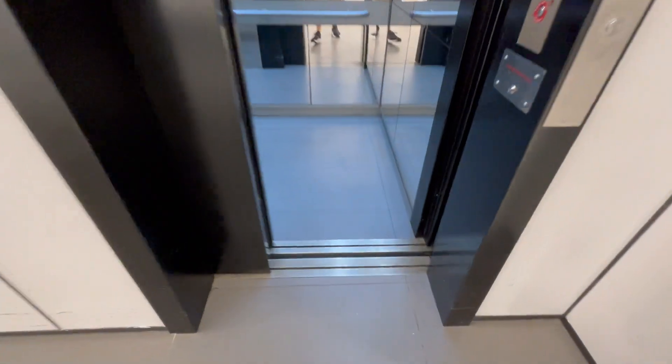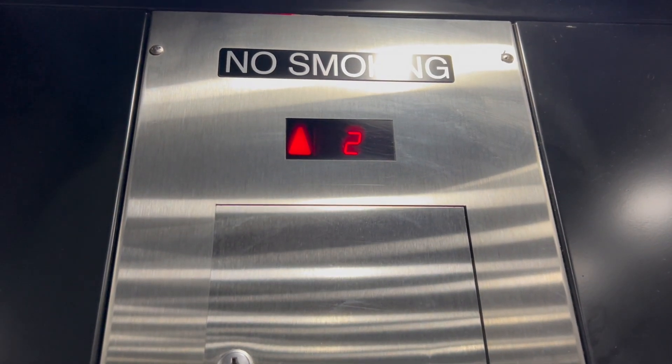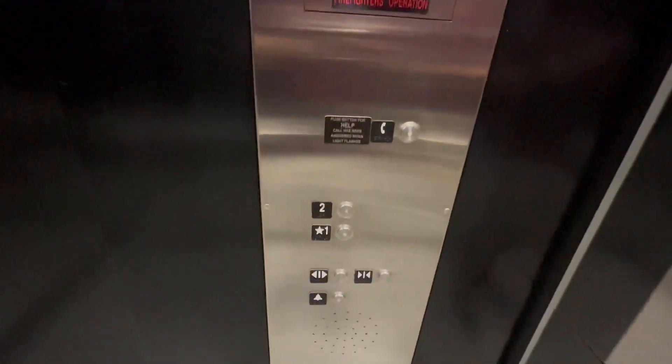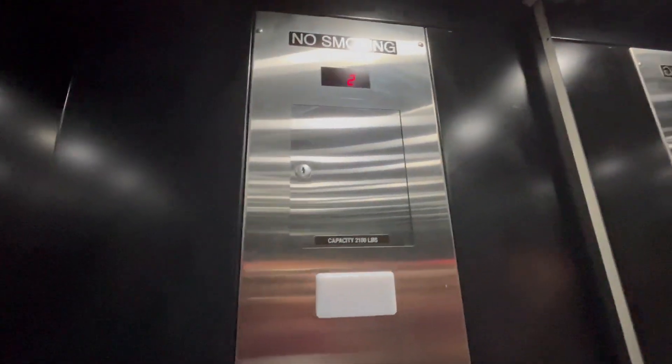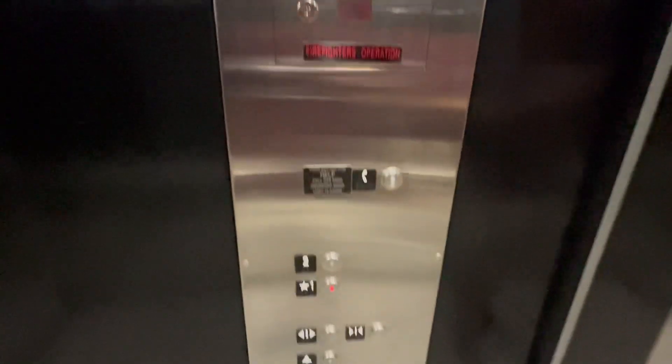Here it is. Floor two. Here we go. Floor two. Floor one. 2,100 pounds capacity. HT fixtures.